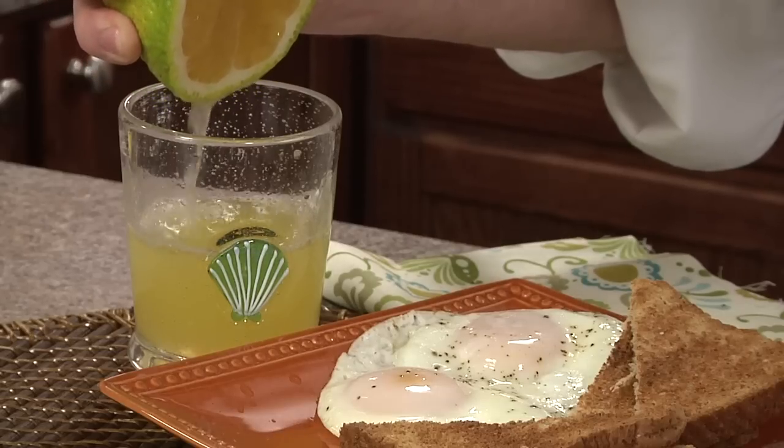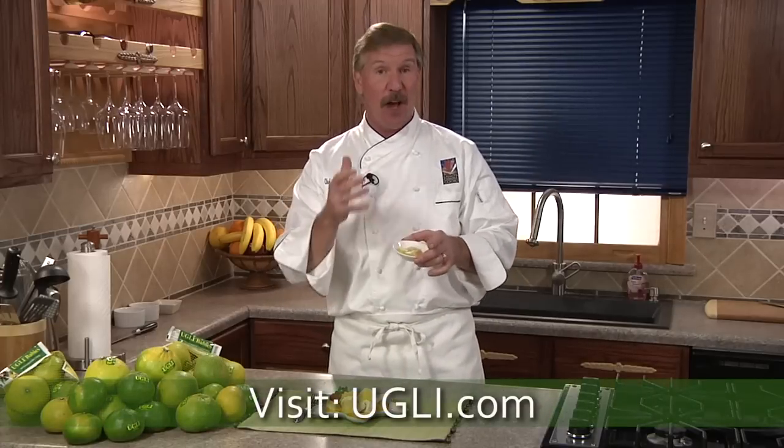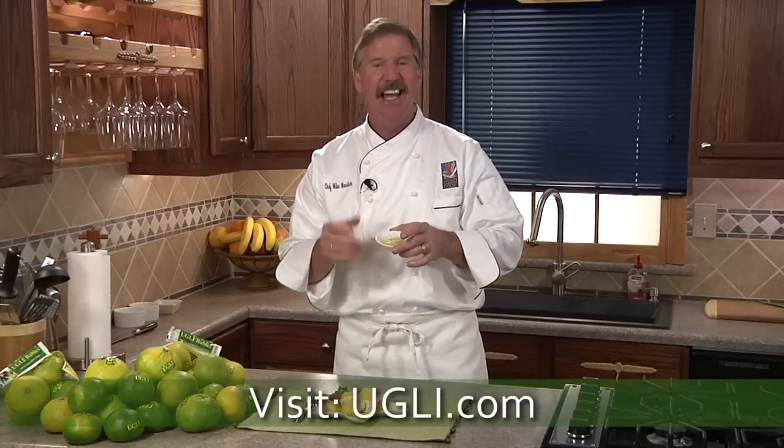Squeeze halves for a delicious juice — and do they have a lot of juice. Try them in citrus salads and many other great recipes found on Ugly.com. So check it out and enjoy.